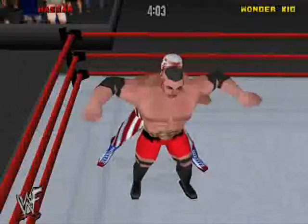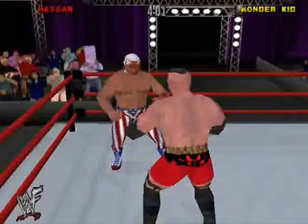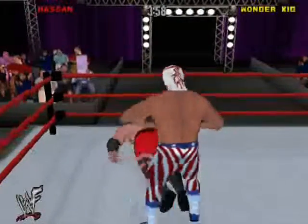Hassan is in the red, Wonder Kid is still in the yellow. It was the same story with American Beetle and Aki Assault — American Beetle just ran out of time.